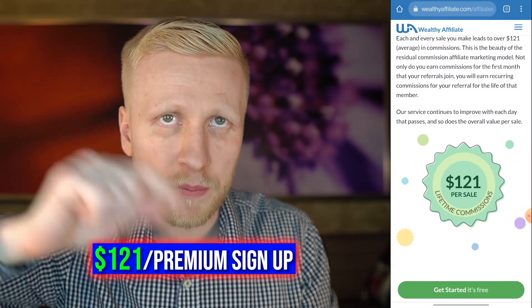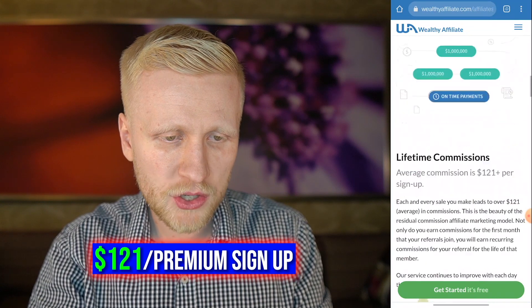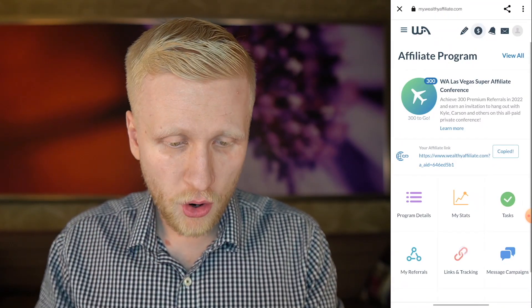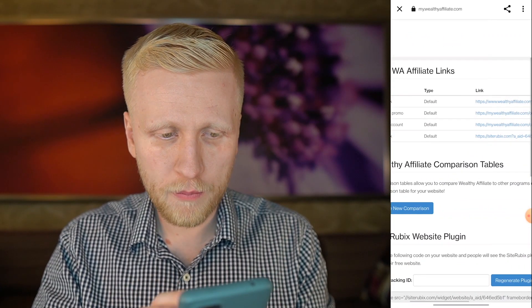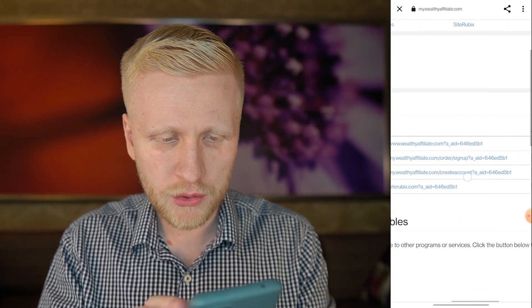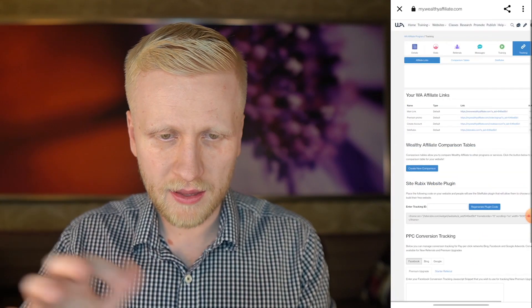So when somebody signs up through your link as premium, you earn this on average. This is not a guarantee — sometimes you earn more, sometimes less — but on average it's $121. You can find even more links when you click links and tracking. Here you can find links to the homepage, also directly to premium promo. I recommend you use the homepage link. You can click here, copy link text, and then send it anywhere.